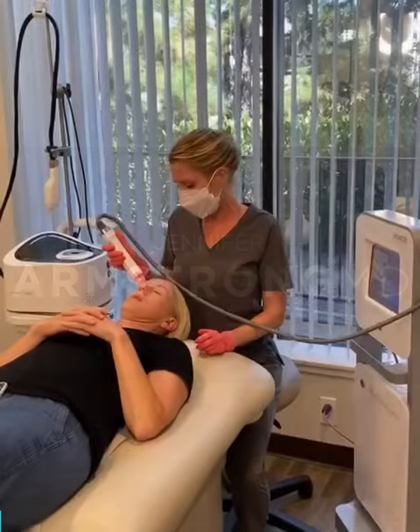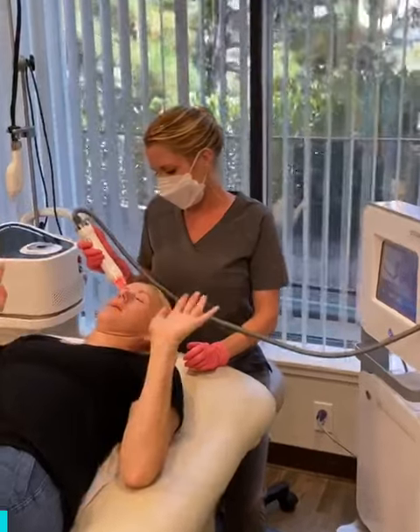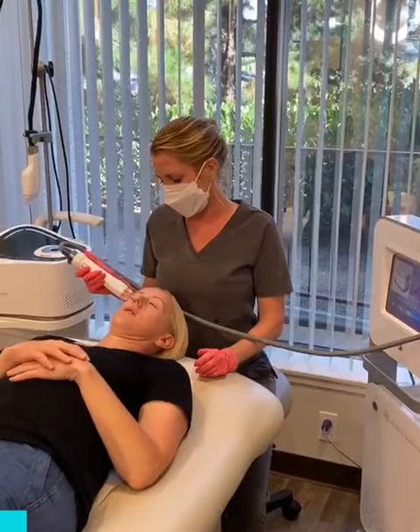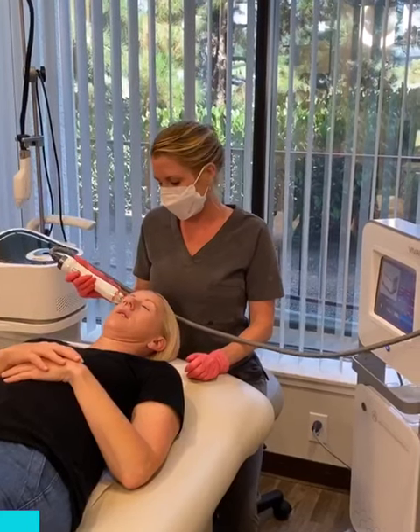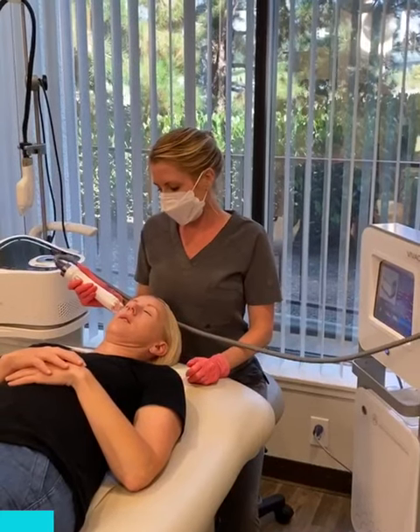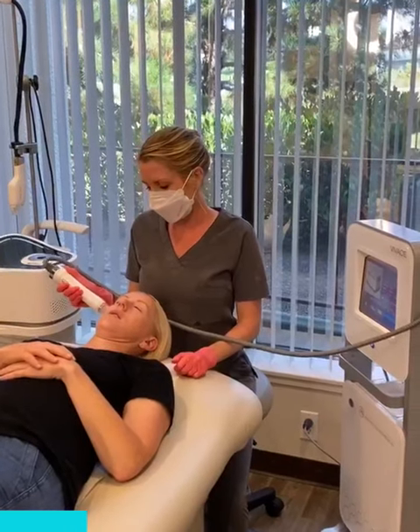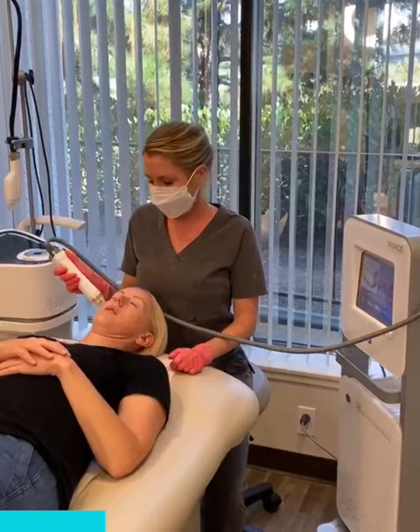We're doing Vivace, which is deep micro needling and radio frequency. The needle itself causes damage, which is good — you want controlled damage to the skin. That controlled damage triggers your growth factors, collagen, and elastin to come in and repair.